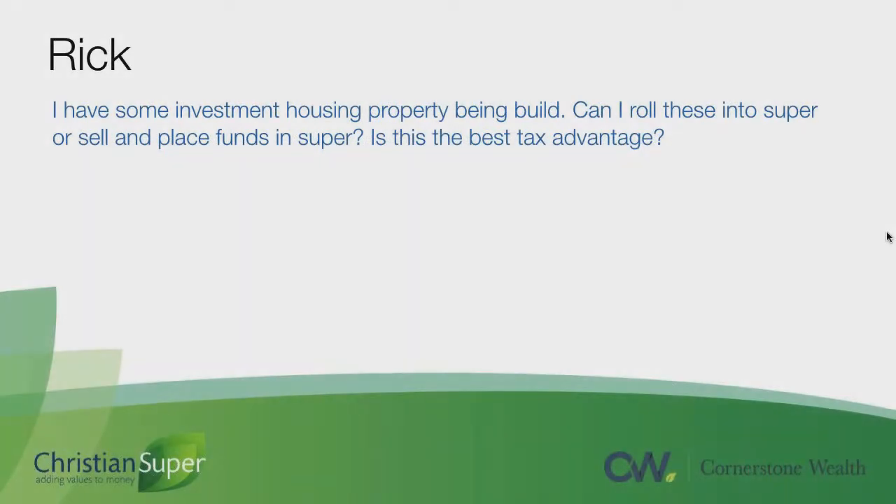Rick asks: I have some investment housing property being built. Can I roll these into super, or sell and place funds into super? Is this the best tax advantage?